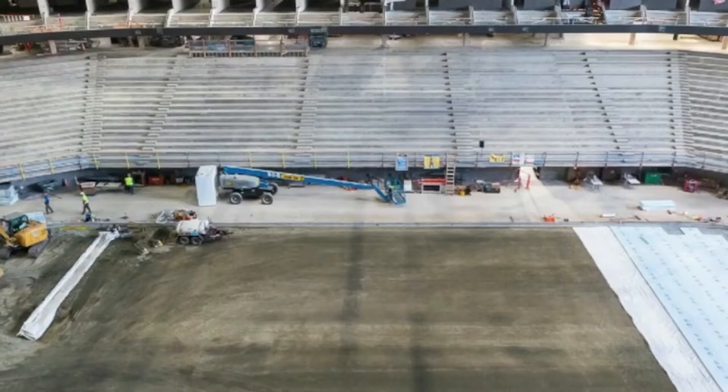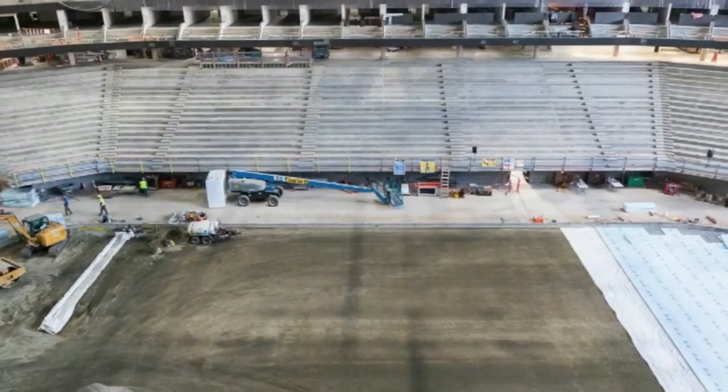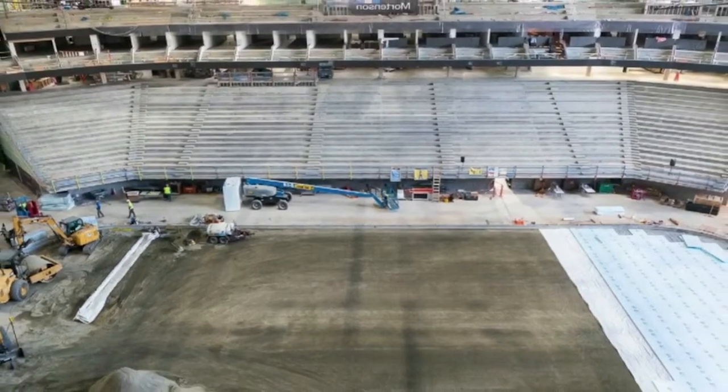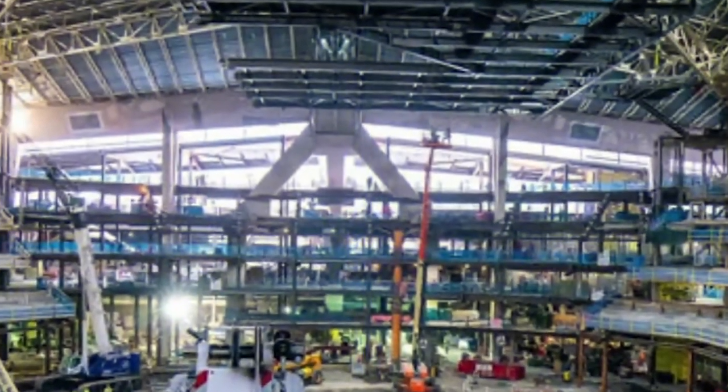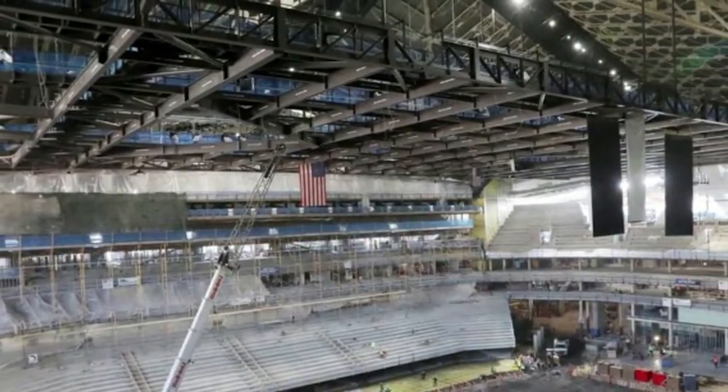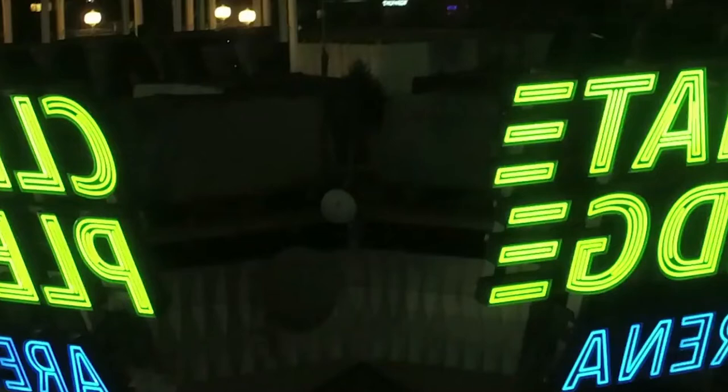What's new in the Climate Pledge Arena? The area of the renovated stadium is 800,000 square feet, which is twice bigger than the previous version of the arena — and it's still under the same roof. They simply dug down and made it much deeper for placing more seats and more facilities in the venue.